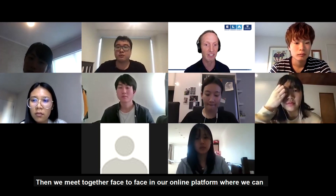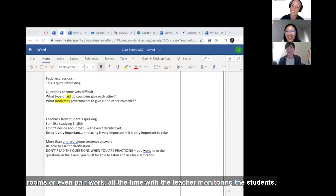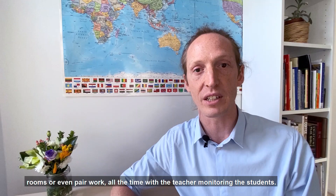Then we meet together face-to-face in an online platform where we can see and hear each other, and we work together as a big group or in smaller breakout rooms or even pair work, all the time with the teacher monitoring the students.